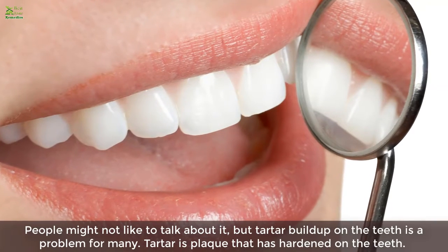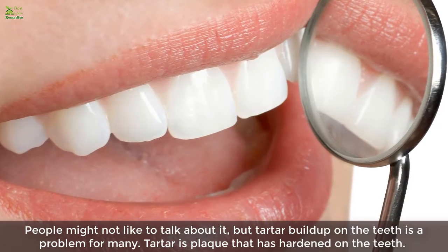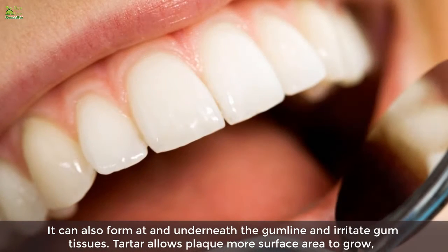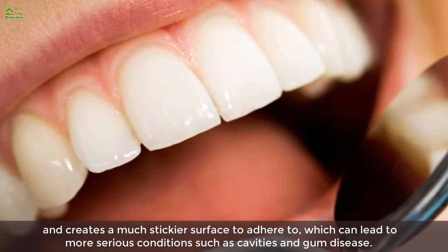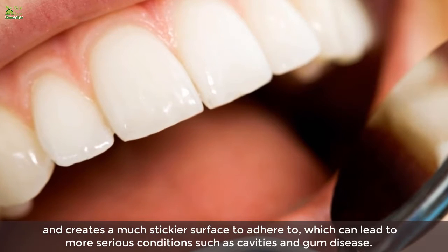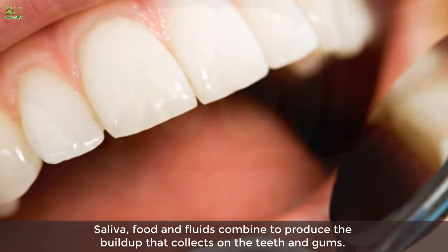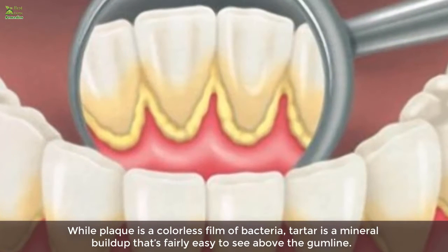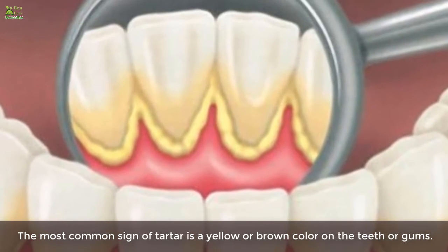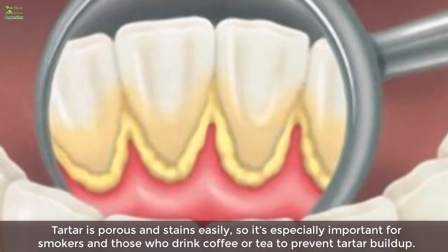Tartar build-up on the teeth is a problem for many. Tartar is plaque that has hardened on the teeth; it can also form at and underneath the gum line and irritate gum tissues. Tartar allows plaque more surface area to grow and creates a much stickier surface to adhere to, which can lead to more serious conditions such as cavities and gum disease. While plaque is a colorless film of bacteria, tartar is a mineral build-up that's fairly easy to see above the gum line.